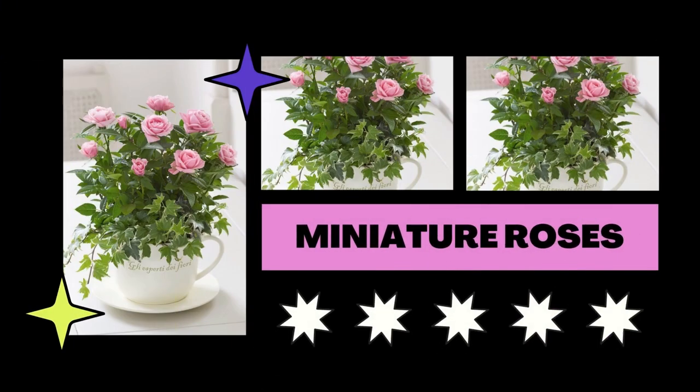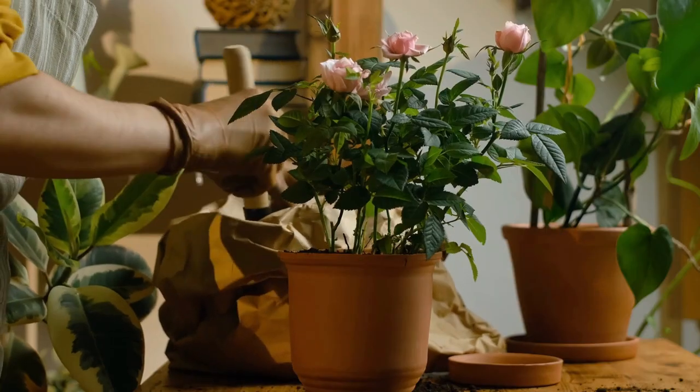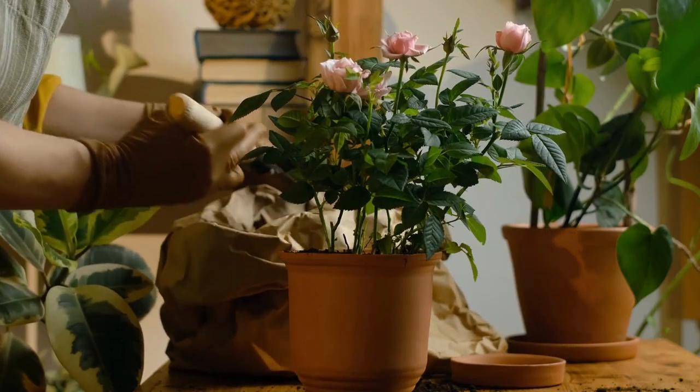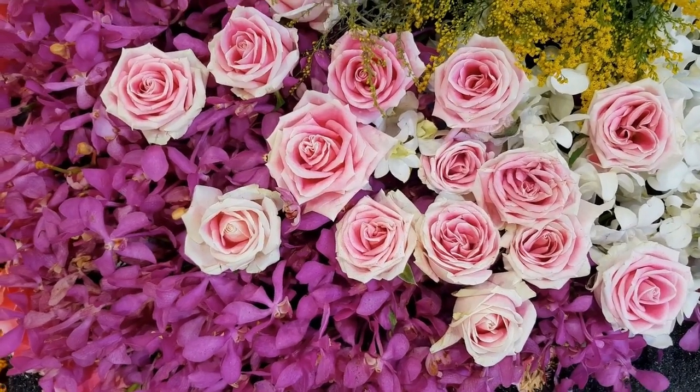Coffee grounds give the acidic soil and nitrogen that most rose species, including tiny roses, prefer, which promotes flowering. As an alternative, you can use half a cup of black coffee every two to three weeks on each plant.